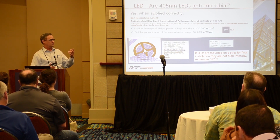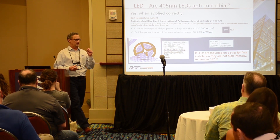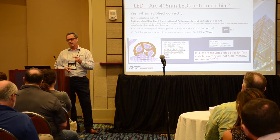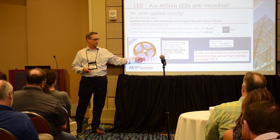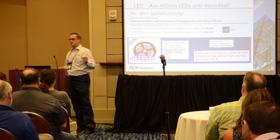So how do you know what you're buying? Is it low intensity or high intensity? Look at the heat management. Remember — almost 400 degrees Fahrenheit in one second. If it's mounted on thin aluminum tape, you have no heat management. That tells you it is a low-intensity LED that probably isn't going to do a lot of work for you.